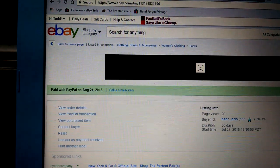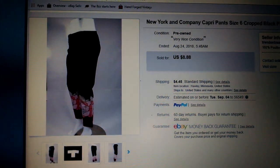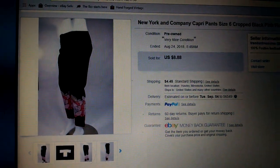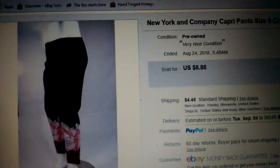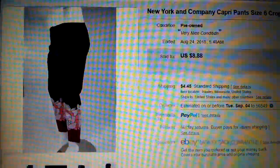Next — this is like a rapid fire, huh? A pair of New York & Company ladies' capri pants. They were black with flowers on the bottom. Went for $8.88 plus shipping. Gone.